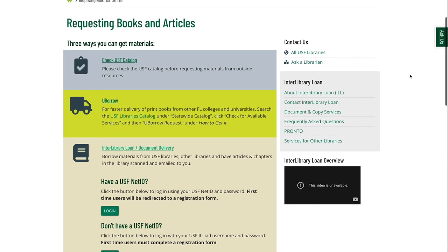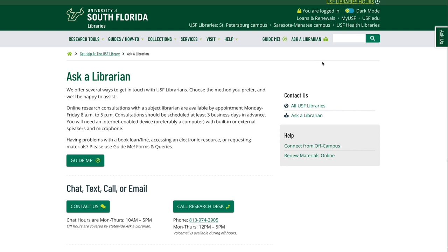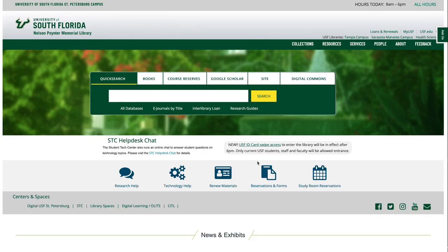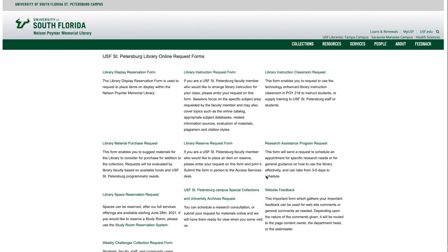If you can't find what you need, librarians are here to help. Use the Ask a Librarian chat on our main website for quick questions, or click on the reservations and forms link to schedule a research assistance meeting.